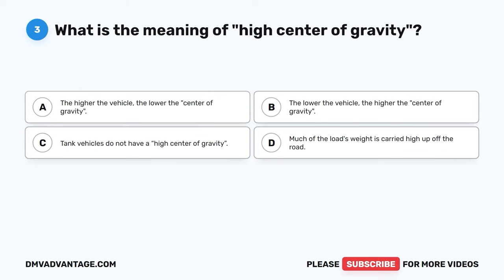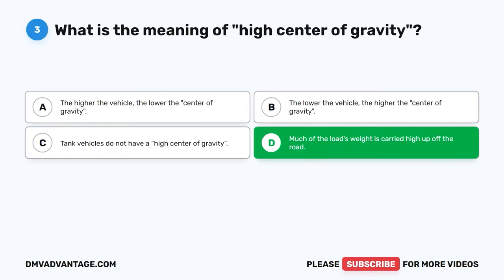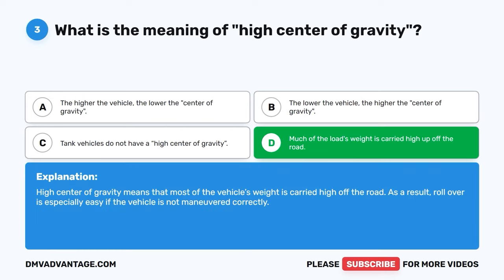Question three. What is the meaning of high center of gravity? A, the higher the vehicle the lower the center of gravity. B, the lower the vehicle the higher the center of gravity. C, tank vehicles do not have a high center of gravity. D, much of the load's weight is carried high up off the road. The correct answer is D. High center of gravity means that most of the vehicle's weight is carried high off the road. As a result, rollover is especially easy if the vehicle is not maneuvered correctly.